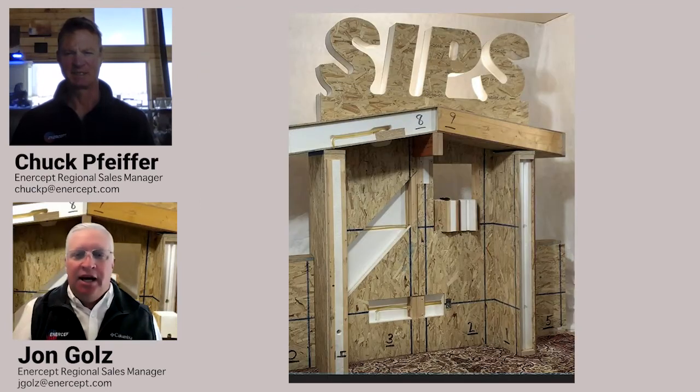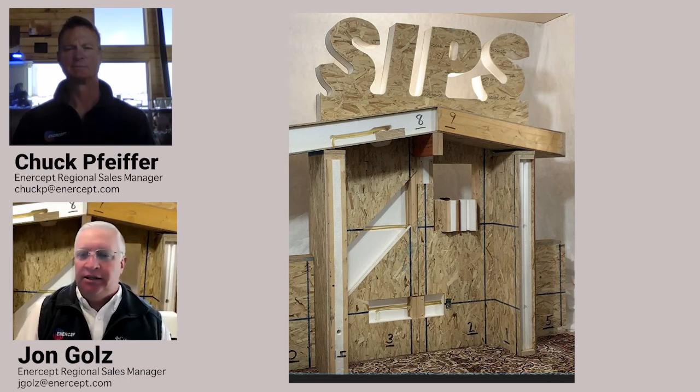We have this behind me — you can see the solid foam. Now there's a top plate and a cap plate. You mentioned that 3% thermal bridging; there is some on a SIP structure, but what a dramatic reduction. And it really does, on paper, prove over and over again that it makes a remarkable difference.